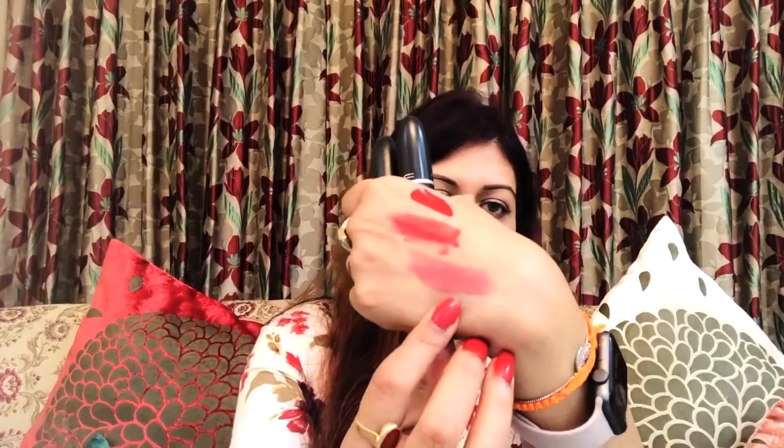When you eat or drink something, Ruby Woo being a vibrant red will fade off but it will leave a reddish tinge on your lips which looks beautiful. Mehr is a soft pink nude color, and when it wears off it also leaves a tint on your lips. So both lipsticks leave a tint on the lips, making them look very pretty.